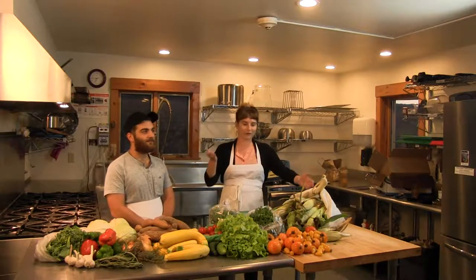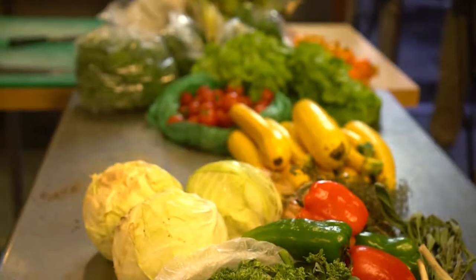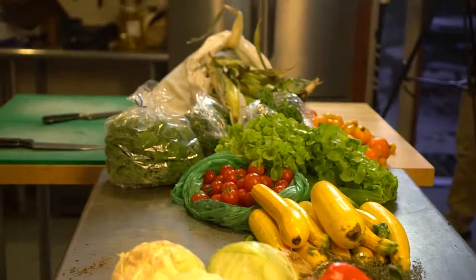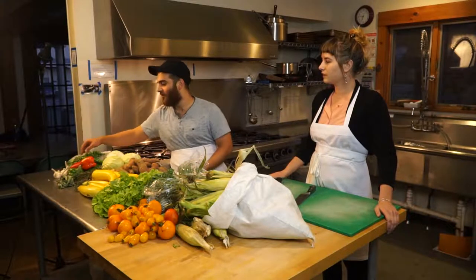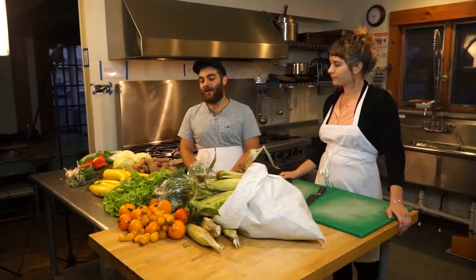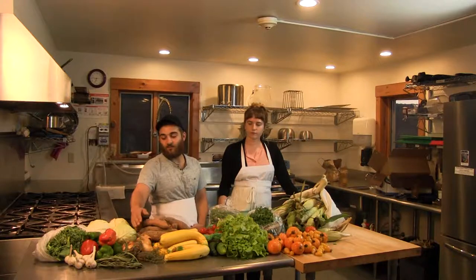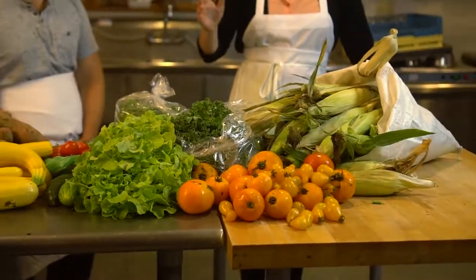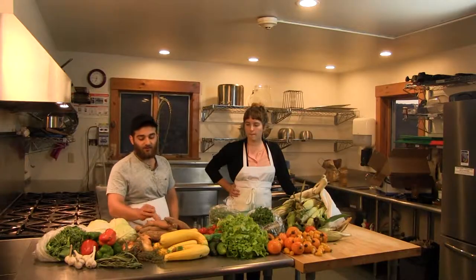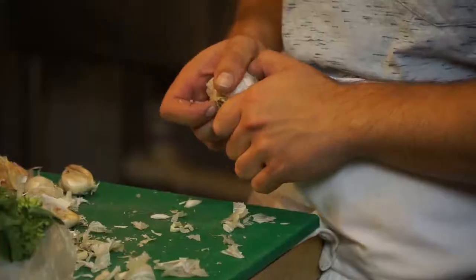We have in front of us this amazing collection of ingredients from local farms, and we are about to put together a big dinner for our friends. We're going to take this broccolini and fry it up with some garlic and maybe some thyme. We're probably going to make a salad with all these greens, the cucumbers, some onions. We'll probably be doing a salsa fresca with some of the tomatoes and corn and onions, and then we're going to be roasting up these sweet potatoes with some thyme and garlic.